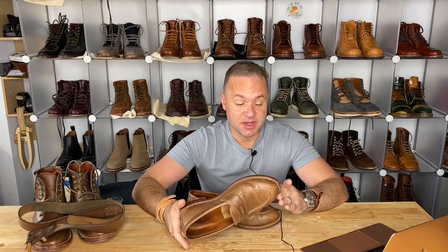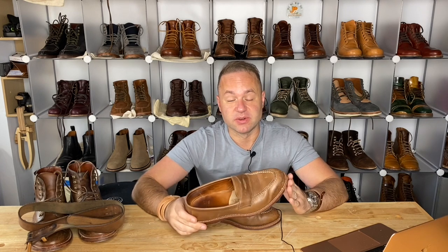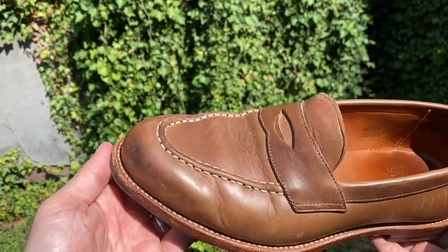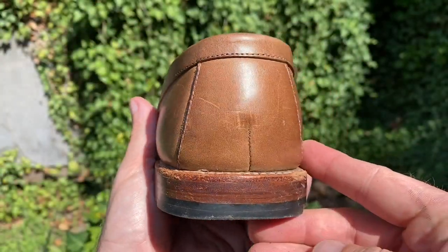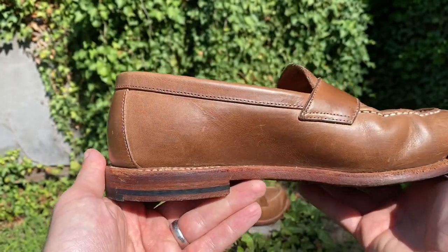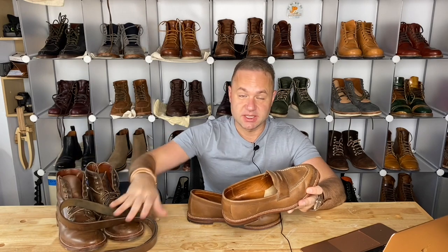Hey guys, what's going on? In today's video I'm very excited because I'm going to be doing a one-year update on these incredible loafers. These are my Grant Stone Traveler Penny Loafers in Dune Chromexcel. Dune Chromexcel is Grant Stone's name for natural Chromexcel. We've got some other natural Chromexcel pieces here that I'm going to talk about as we get into the video.